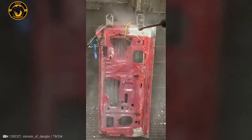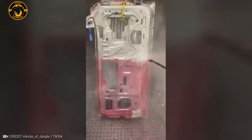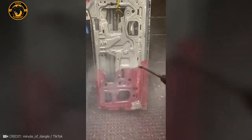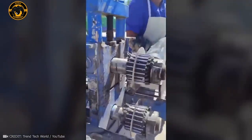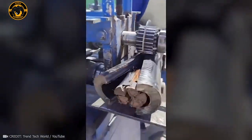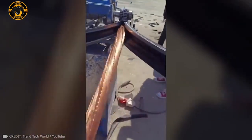It only takes a few seconds with a high-powered pressure washer to strip the old paint off the car. A cable this thick can't be taken apart by hand, but a mechanism with sharp blades moving in opposite directions does the job perfectly.